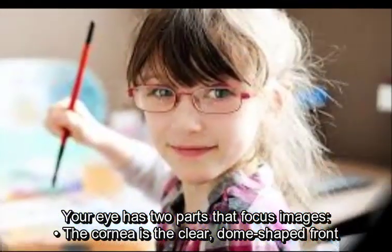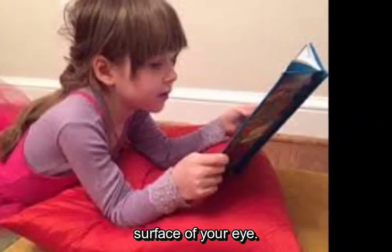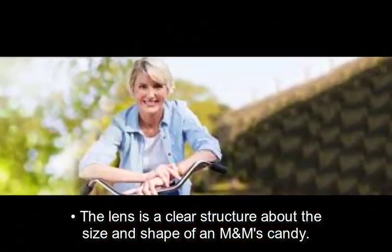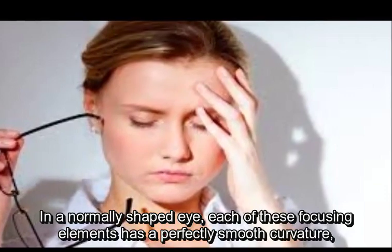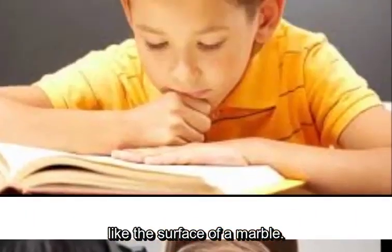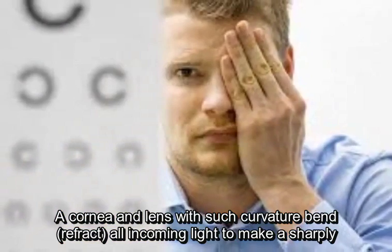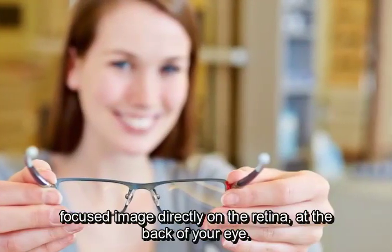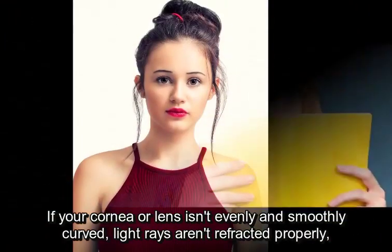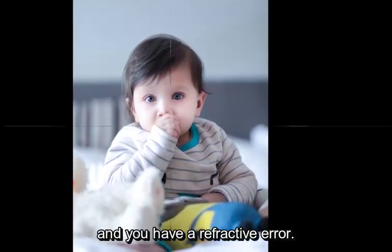Your eye has two parts that focus images. The cornea is the clear, dome-shaped front surface of your eye. The lens is a clear structure about the size and shape of an M&M's candy. In a normally shaped eye, each of these focusing elements has a perfectly smooth curvature, like the surface of a marble. A cornea and lens with such curvature bend, or refract, all incoming light to make a sharply focused image directly on the retina at the back of your eye. If your cornea or lens isn't evenly and smoothly curved, light rays aren't refracted properly and you have a refractive error.